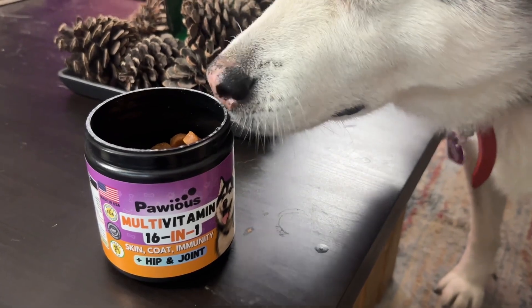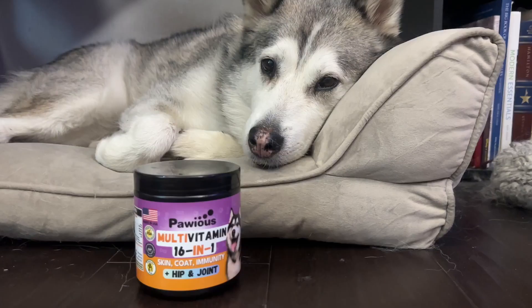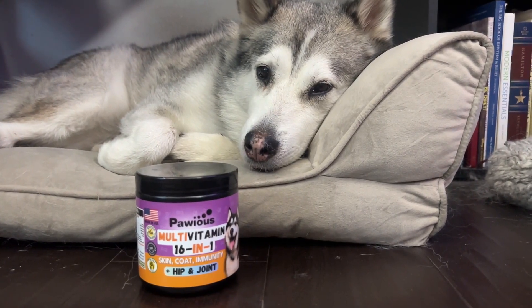Plus, these are GMP certified, made in the USA, and made in an FDA registered facility. These have so many other general wellness benefits and clearly the pups love the chicken flavor. Check out these and all of the other products from Paius.